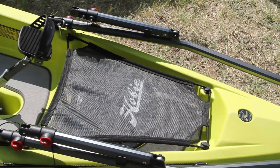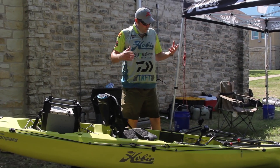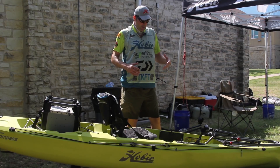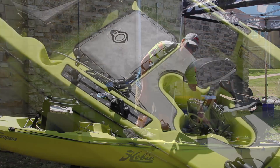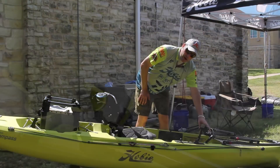This boat is very customizable, which is one thing that I like, and it really slices the water super, super quick. It does have the standard GT drive, which can be upgraded to a Mirage 180 drive.